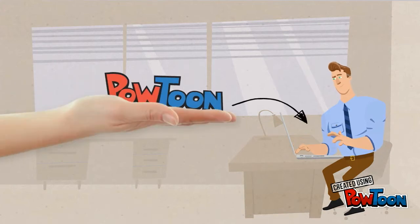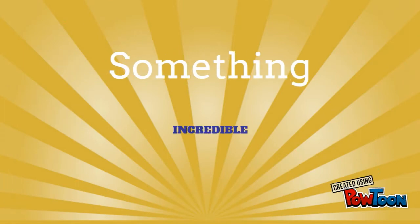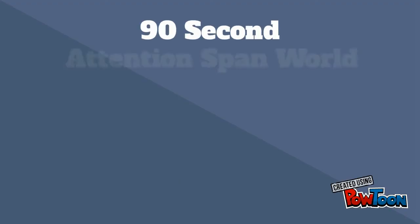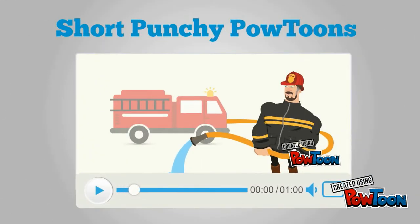I don't know if you've recently used Powtoon, but a short while ago everything changed. Something incredible started happening. It seems that in our 90-second attention span world, short, punchy Powtoons really hit a nerve, especially in business.